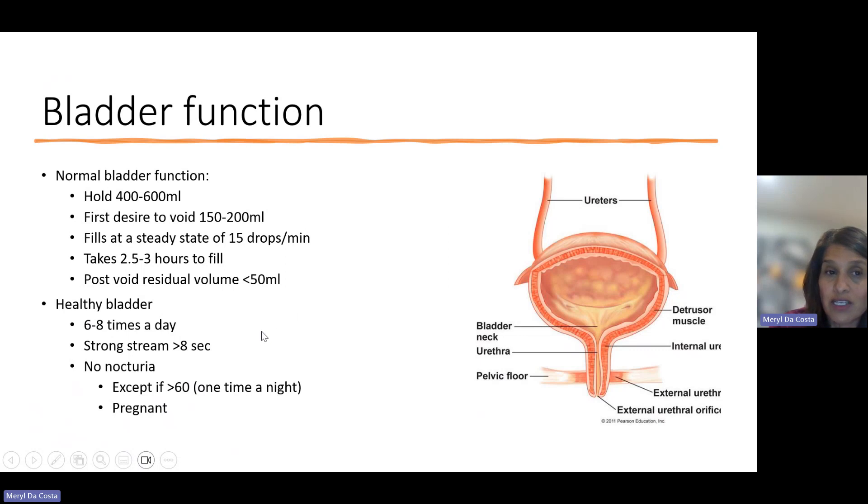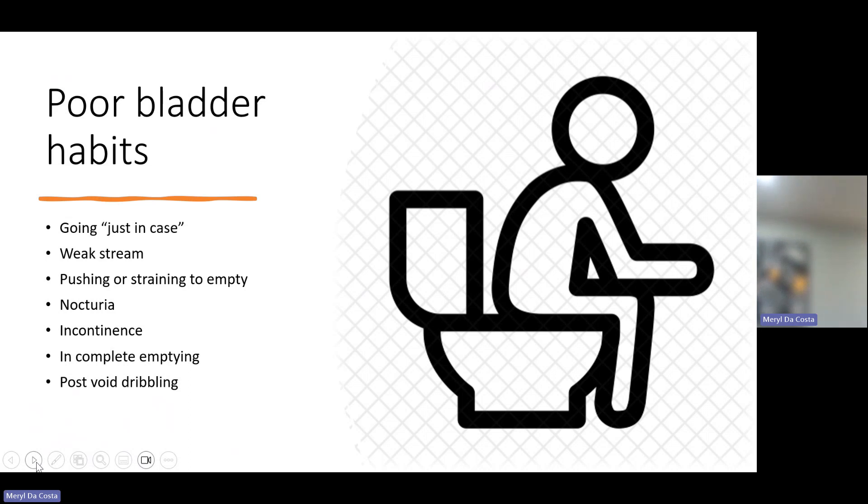A healthy bladder means that if you're drinking about 1.5 liters of water, you should go to the washroom about six to eight times a day. It should be a strong stream lasting more than eight seconds, and you shouldn't be waking up to go at night — once is considered normal if you're over 60 or pregnant. Poor bladder habits include going just in case, having a weak stream, pushing or straining to empty, nocturia, incontinence, incomplete emptying, or a post-void dribble where you have leakage after leaving the washroom.